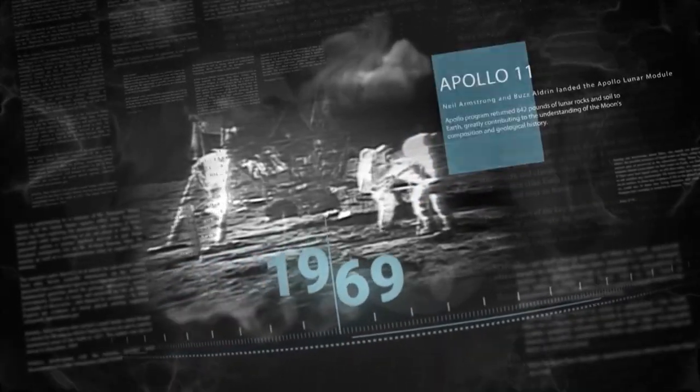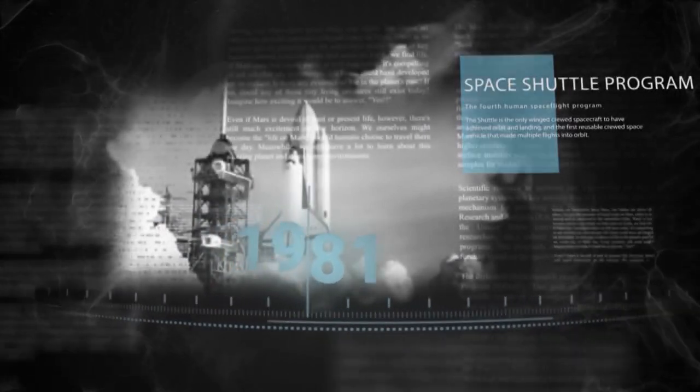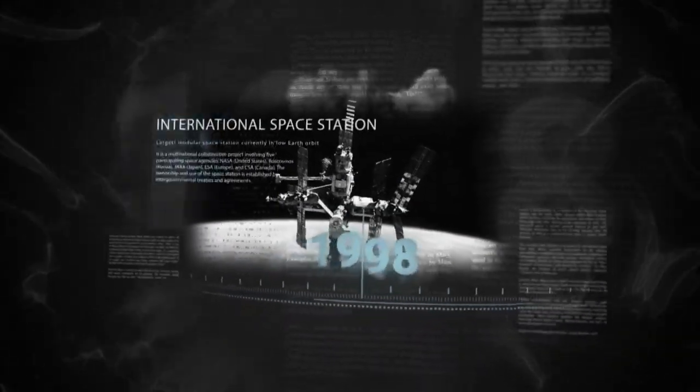That's one small step for man. Minus three, two, one. We have ignition. Hello from the International Space Station.